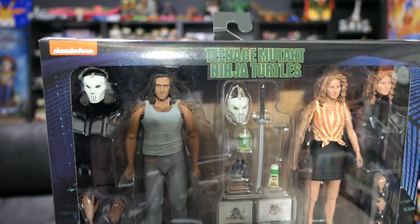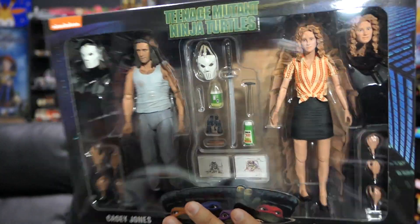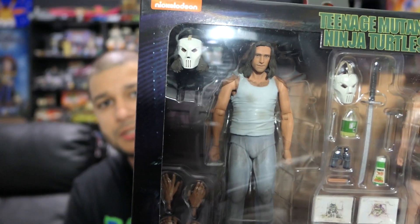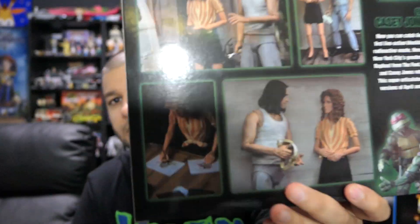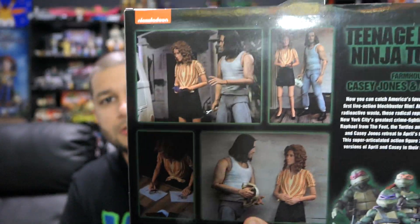Keeping with Ninja Turtles and NECA, I also picked up the Casey Jones and April O'Neil farmhouse set — that scene from the movie where they went to the farmhouse. They're not too terribly different from the April and Casey we've gotten already, but Casey is finally unmasked, which is new. April has a little bit of a different outfit. Casey doesn't come with a slew of weapons and isn't wearing his vest, but not wearing the mask is a nice touch. Really happy to have this, though not as excited as I was for the cartoon Antrax and Scumbug set.